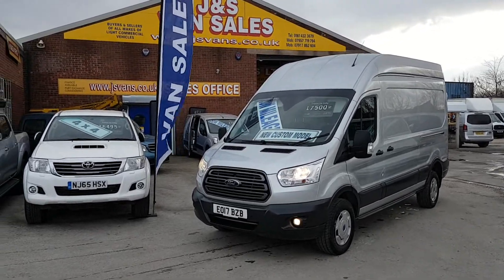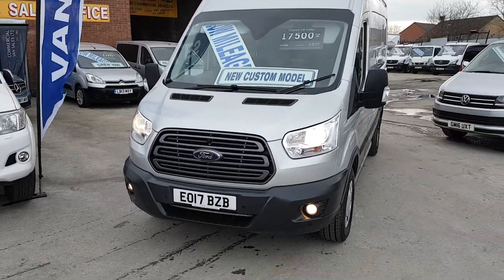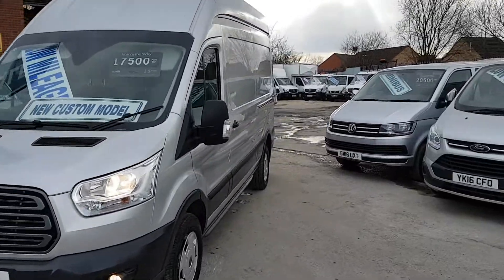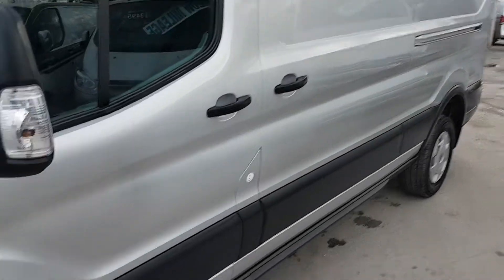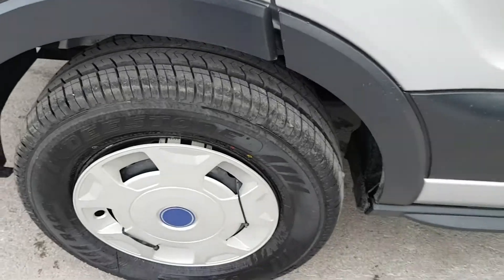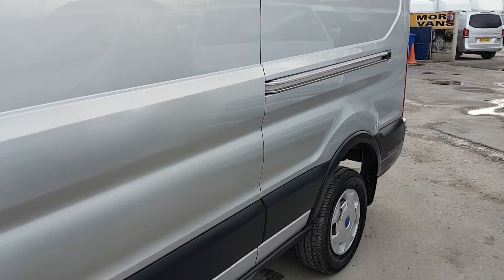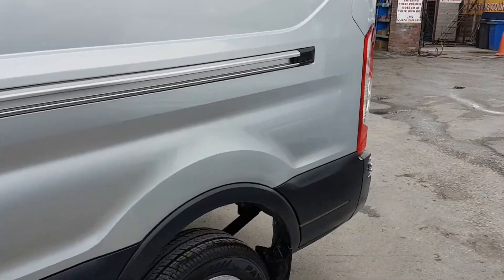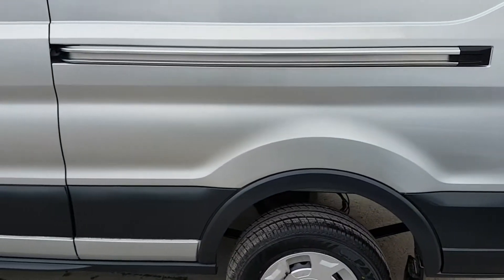It has front and rear parking sensors, driving spot lamps, daytime running headlamps, and also color-coded grille with a two-tone insert. It has a side load door and upgraded wheel covers.